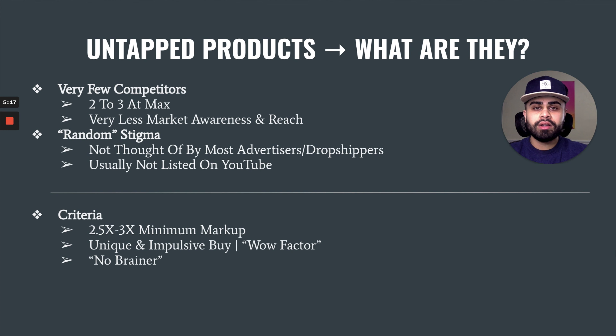So what exactly are untapped products and how do you define one? Well, first and foremost, an untapped product will not have more than two or three competitors. This also means there will be three or fewer stores running largely at scale towards that product. Second, a lot of untapped products have that random stigma attached to them — the typical dropshipper or advertiser probably won't think about such a product, and these types of products will not be mentioned anywhere on YouTube, which really gives you a competitive edge.